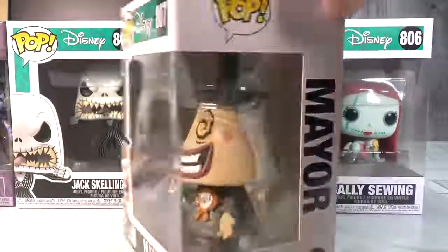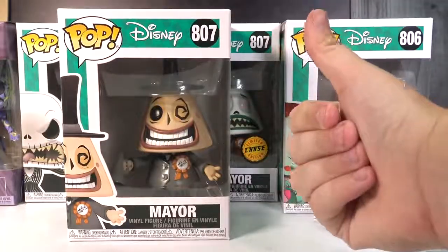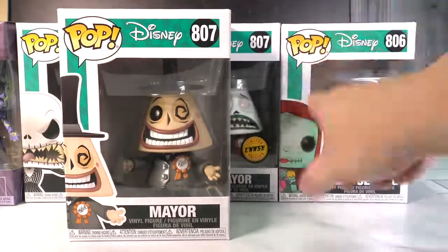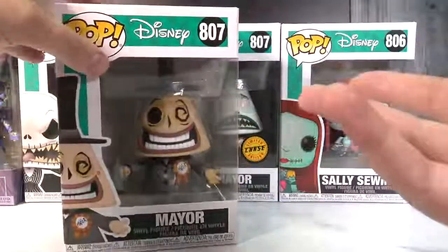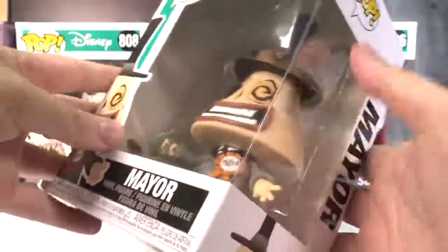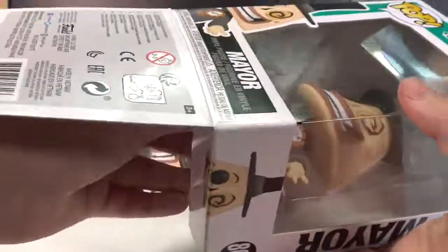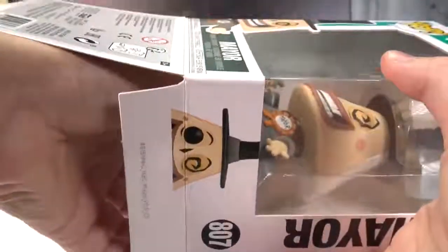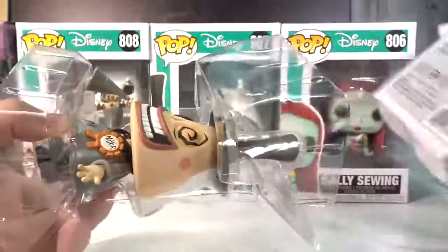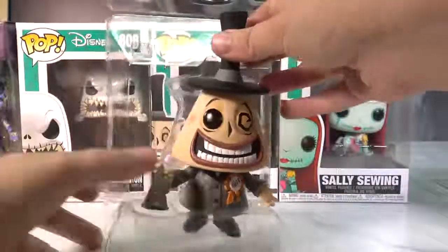Starting with our first Mayor! If you are a fan of Funko Pop, please don't forget to hit a big thumbs up, especially if you're a fan of Nightmare Before Christmas. I'll carefully take him out — collectors always told me to go from the bottom; it's easier and doesn't damage the top.